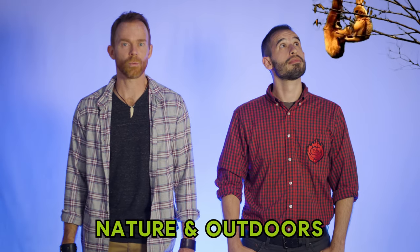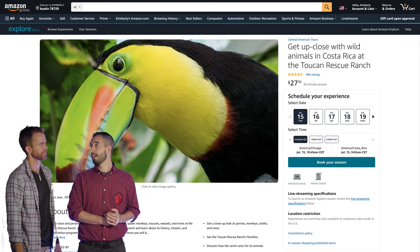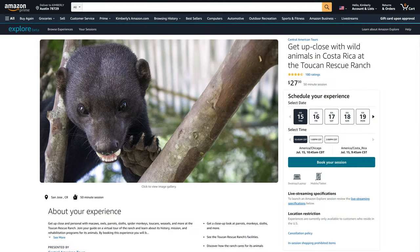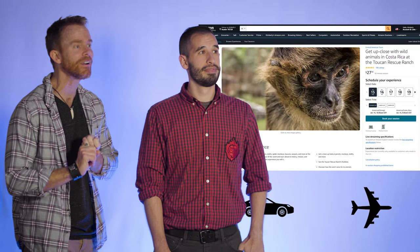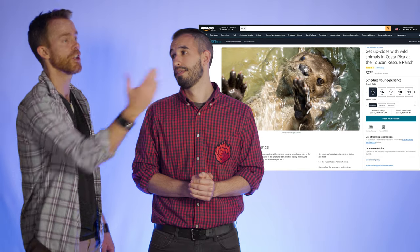The next one is nature and outdoors — wildlife and other environment tours, possibly including animal meet and greets. Can't go to the zoo? Can't fly to Phoenix? Why not try an experience where you get up close with wild animals in Costa Rica at the Tucán Rescue Ranch? They'll show you how they take care of the animals, nurse them back to health, teach you facts about where they came from. And you can't beat that price — $27, no gas, no plane, no car. You're already inside the enclosure up close and personal, not far away watching a sleeping lion. I can't imagine an animal lover not wanting to take advantage of this.